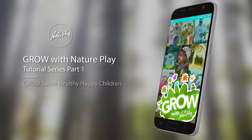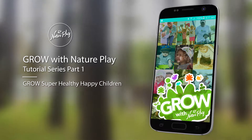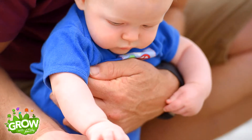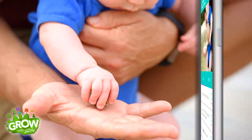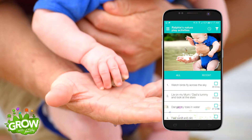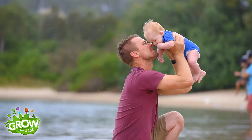Grow with Nature Play is the practical play tool that supports parents and carers to grow super healthy happy children. You can start their outdoor play journey from day one of their precious lives. During this free three-minute tutorial we will take a closer look at the inbuilt nature play activities and how you can make the most of this function in the Grow with Nature Play app.